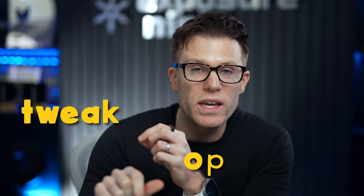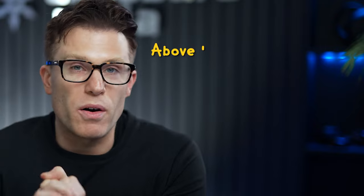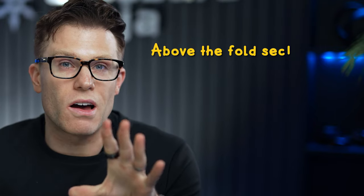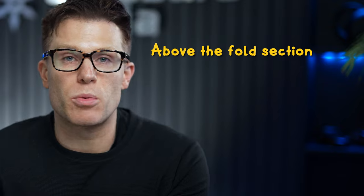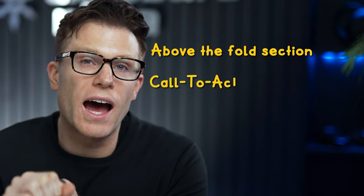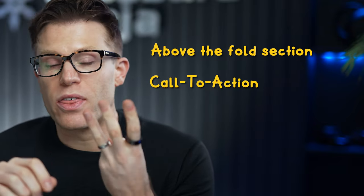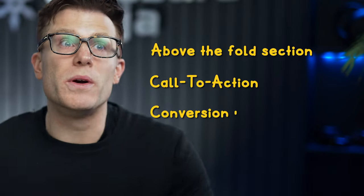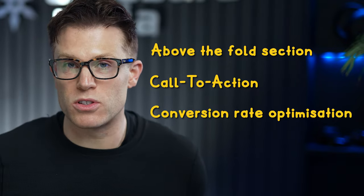Once you've got those basics covered, scaling is about looking for areas to tweak and optimize to generate much better performance. Some of the areas we're going to analyze here include the above-the-fold section — the piece of the site you can see before you scroll — which is really important for setting first impressions and calling out your target audience. Secondly, your calls to action: how attractive are they as a next step? And thirdly, conversion rate optimization — are we handling potential objections and demonstrating credibility through social proof?